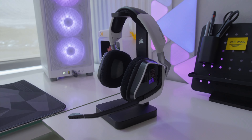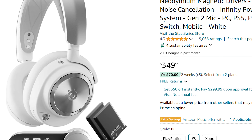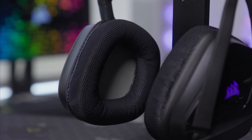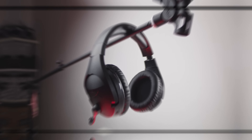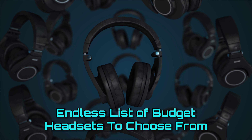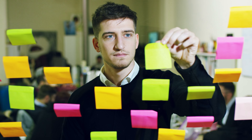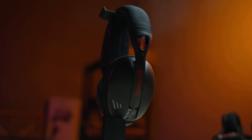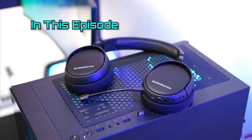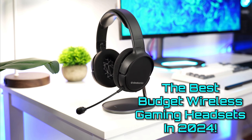So, you want a wireless gaming headset, but don't really feel like paying the $200-plus price tag of the latest and greatest on the market, especially when you know you'll be perfectly fine with a lower-end model. Now, that just gets us to the starting line here, as there is an endless list of budget headsets to choose from. That's where we come in. The team at Techie Tech News has reviewed a bunch of headsets to give you five of the best options for the masses. In this episode, we present you with the best budget wireless gaming headsets of 2024.